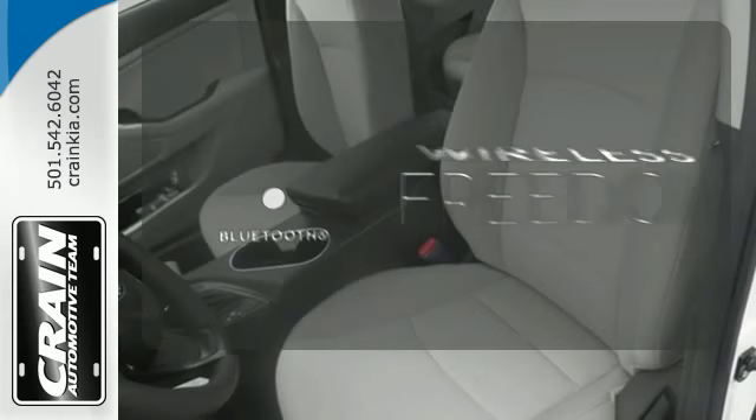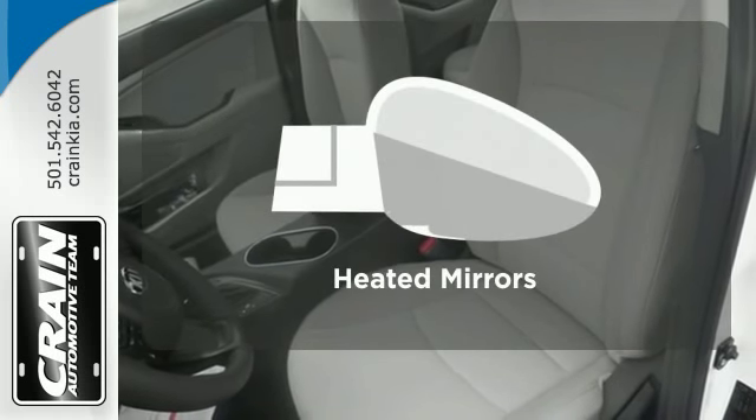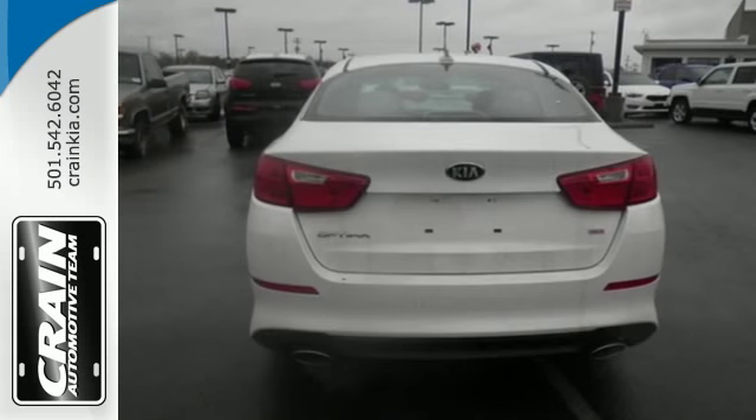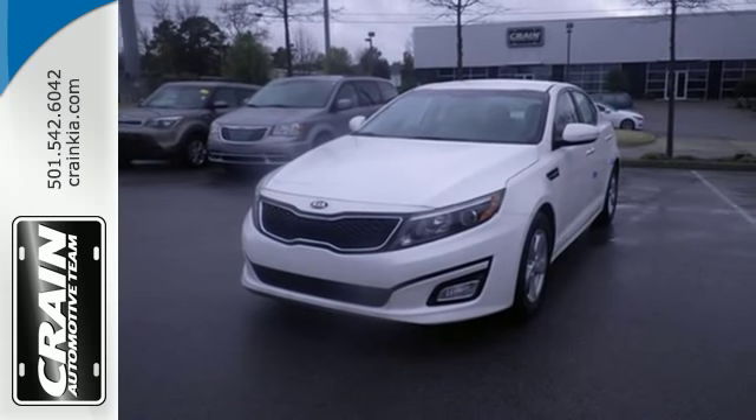You don't have to put your life on hold when you have Bluetooth. Heated mirrors means never worrying about ice obstructing your view. For superior style and comfort, make this Kia Optima yours today.